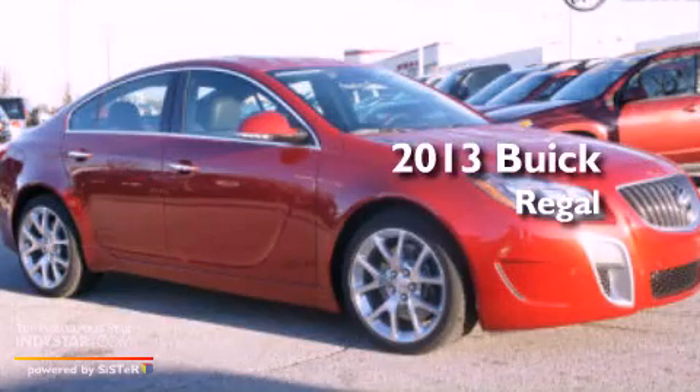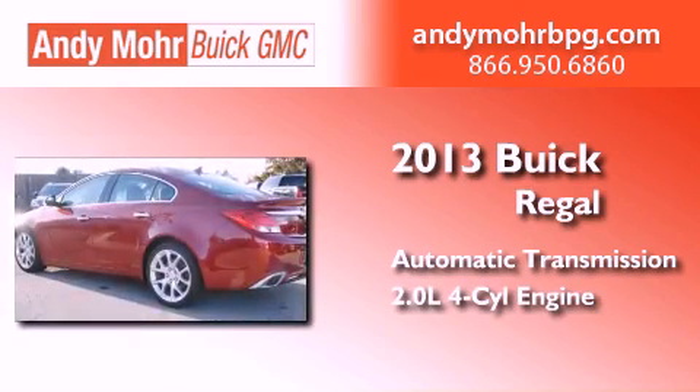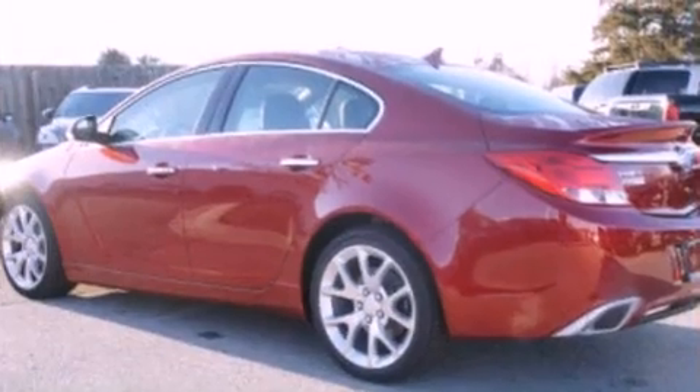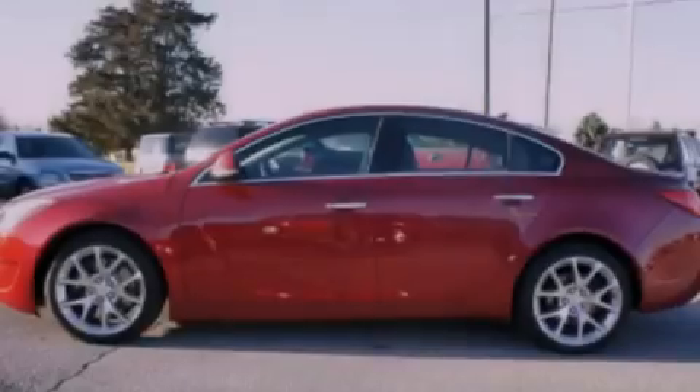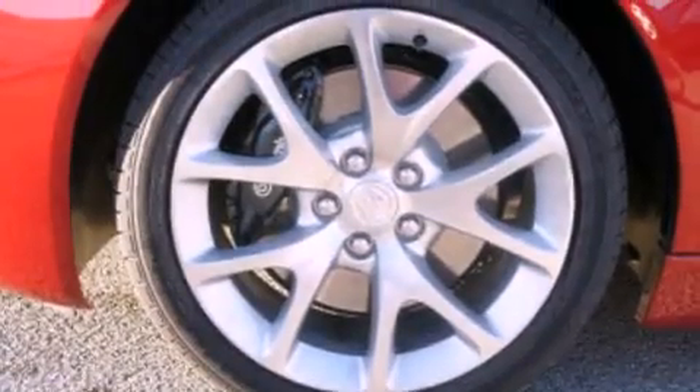This is a brand new 2013 Buick Regal. This car has an automatic transmission and an inline 4-cylinder engine. Its top features include a multi-link rear suspension, an intercooled turbocharger, and a tire pressure monitoring system.